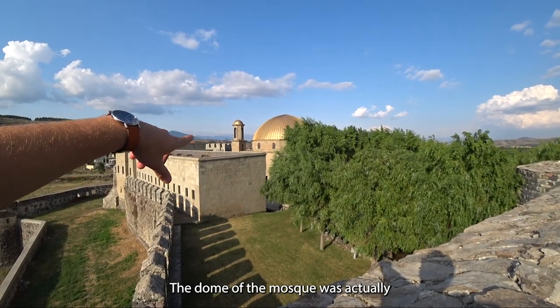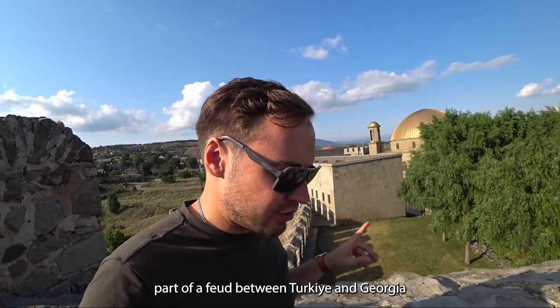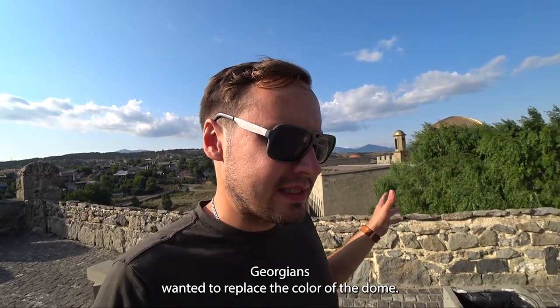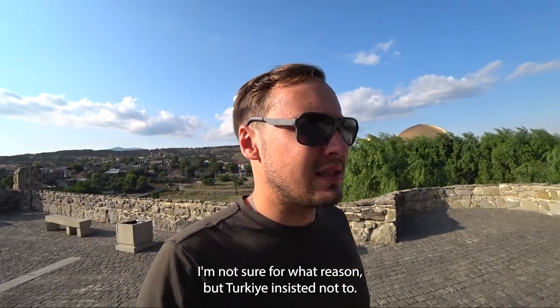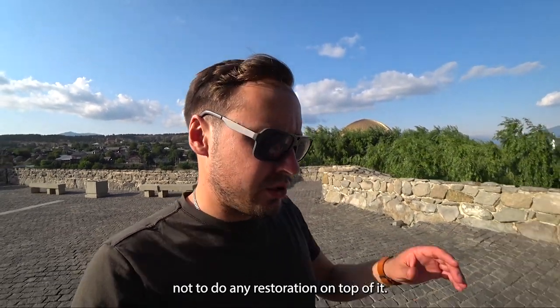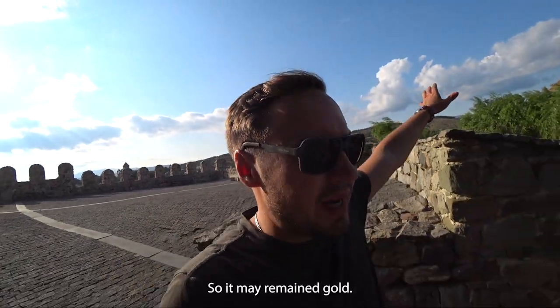The dome of the mosque was actually the subject of a dispute between Turkey and Georgia during the 2012 reconstruction. Georgians wanted to replace the color of the dome — I'm not sure for what reason — but Turkey insisted they not change it. They did come to a diplomatic agreement not to do any restoration on top of it, so it may remain gold.